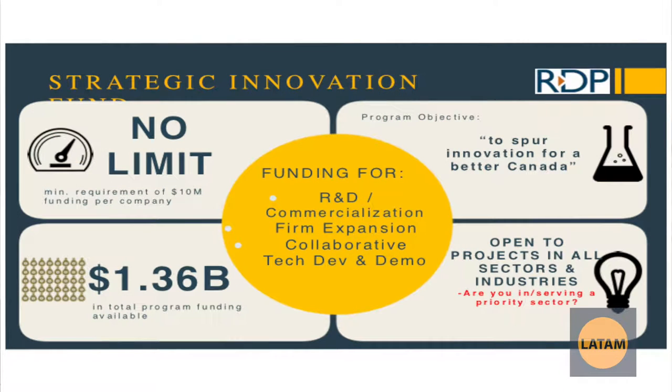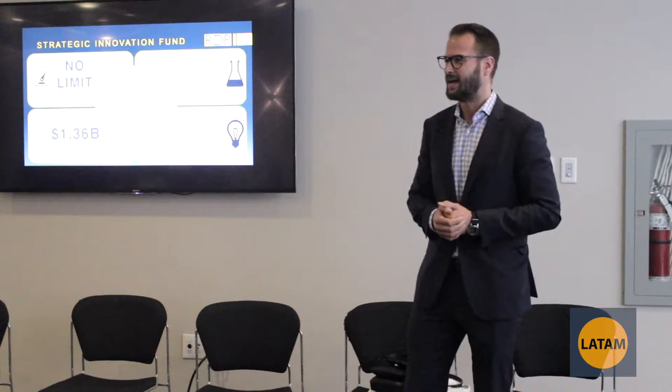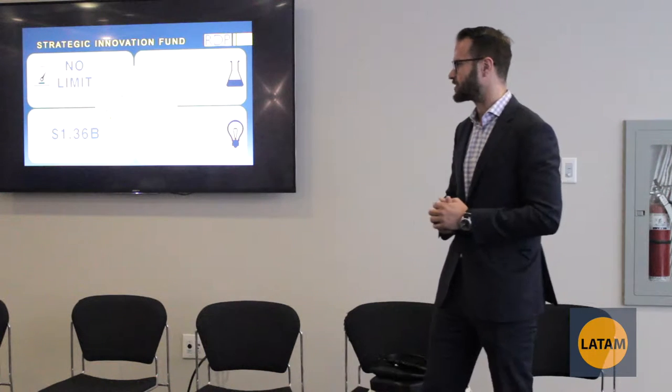The Strategic Innovation Fund — does anybody have projects going over $10 million in spending? The minimum requirements are $10 million projects and up. There have been companies like Linamar approved for something like a $100 million grant. Although it's open to different sectors, they've been favoring automotive recently. If you do have open projects at $10 million and more, we could focus on that as well.